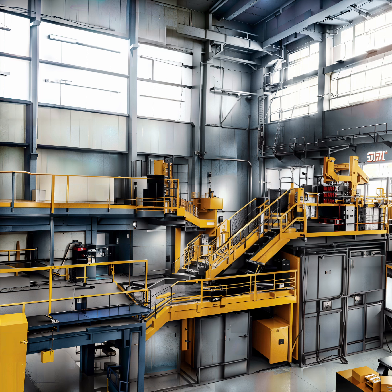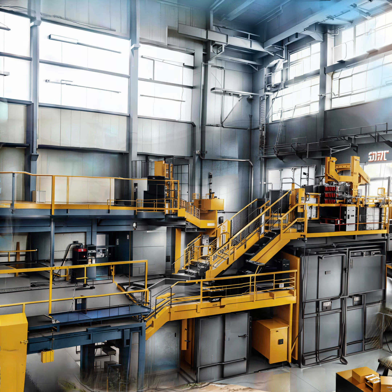Reason 9. Industrial activity is a major contributor to the dirtiness of the ground outside, particularly in areas with heavy manufacturing and industrial operations. The processes involved can create a significant amount of dust and debris which can settle on the ground. Additionally, machinery and equipment can leave behind oil and other pollutants. Exposure to pollutants such as chemicals and heavy metals can lead to respiratory issues and other health concerns, and can also contribute to soil and water pollution.